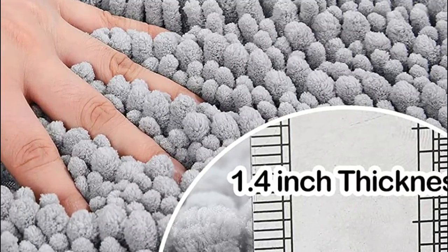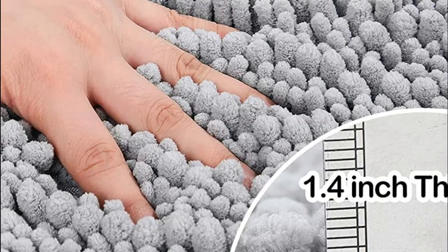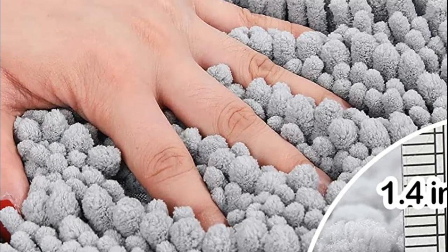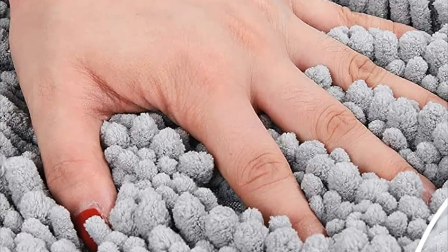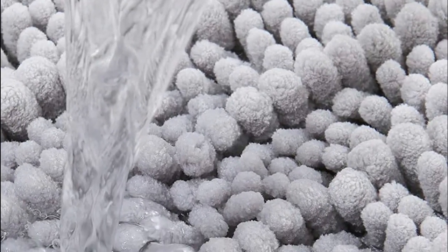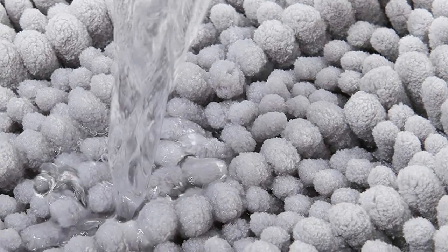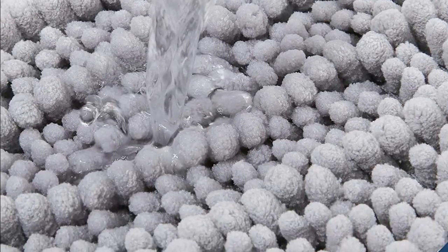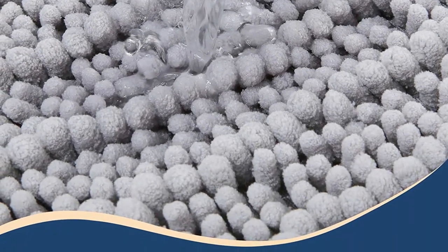The shaggy light gray bath rugs are made with thousands of individual 0.98-inch deep piles of ultra-soft microfiber shags that offer a luxurious feel. The thick chenille fabric absorbs water quickly, keeping your bathroom floor dry. Moisture is trapped in the mat's high pile, allowing it to dry quickly and cleanly. The Aerotiv Chenille Bathroom Rugs feature a non-slip bottom made of high-quality mesh PVC material that keeps the mat from slipping and skidding, reducing the risk of slips and falls in the bathroom.